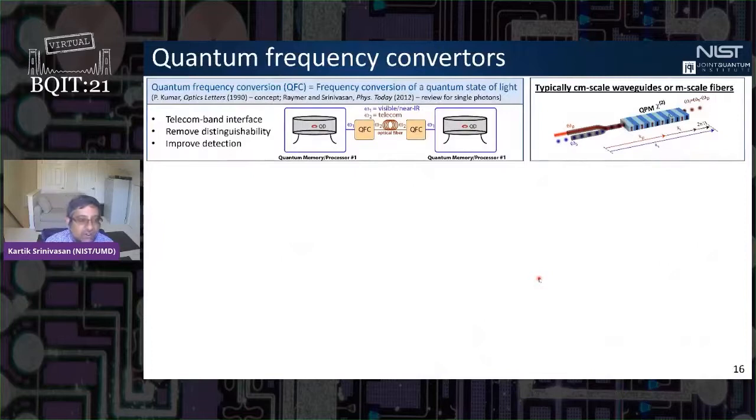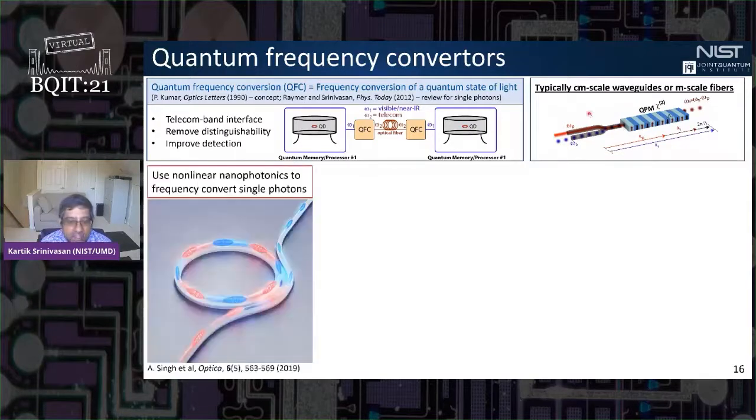Another example is quantum frequency conversion, which we might use to network together different quantum systems. Typically this is done using centimeter-scale quasi-phase-matched nonlinear waveguides like periodically poled lithium niobate. We were interested in seeing whether we can do this using chip-integrated silicon nitride nanophotonics technology.